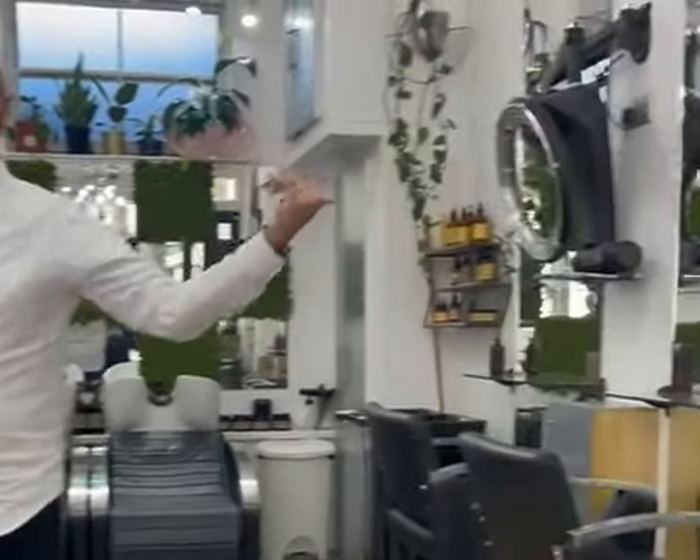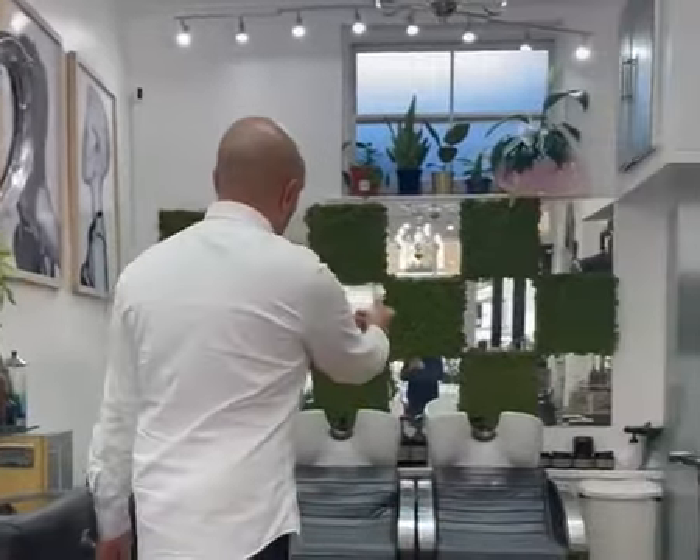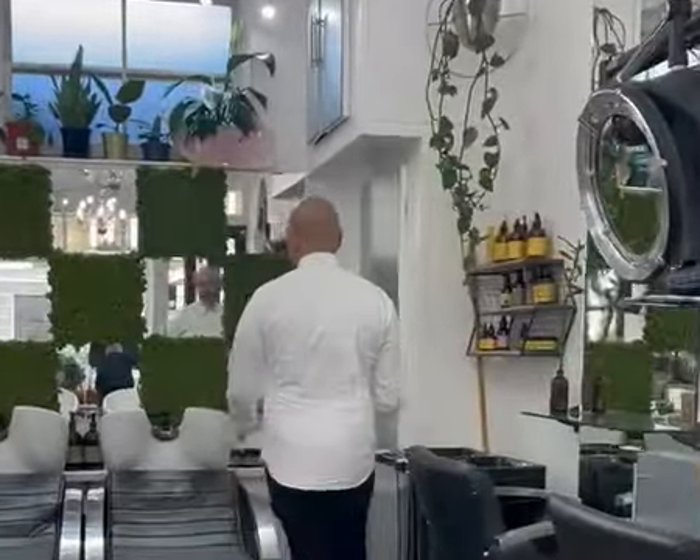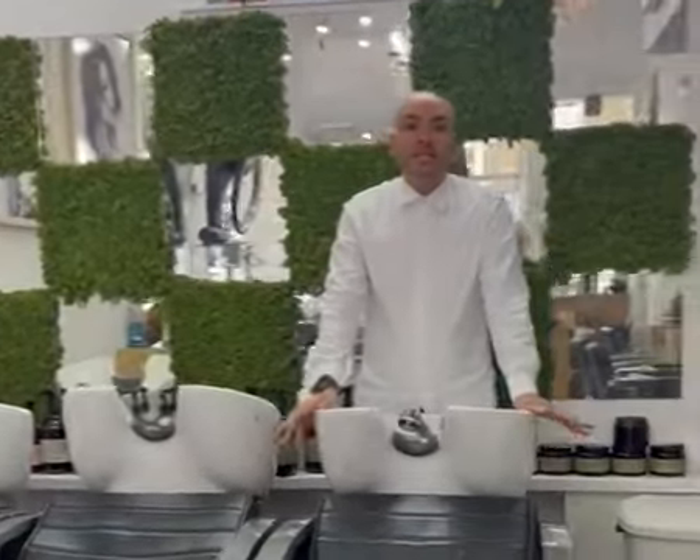We tend to do more in these front sections, but we do a lot of the colour through the back here. That's where you see the climber zones hanging on the wall. And then over to the back here we have our wonderful backwash area. These are all massage chairs, so we get great reviews from our customers for using these chairs.